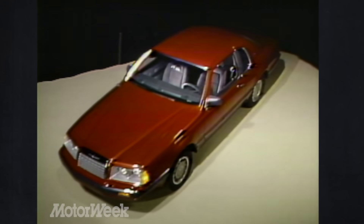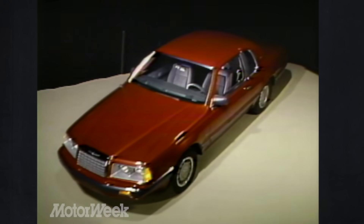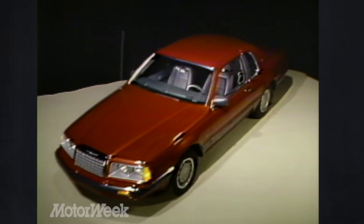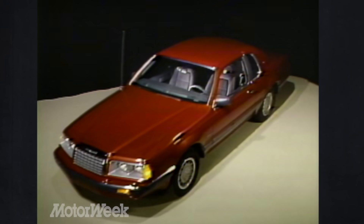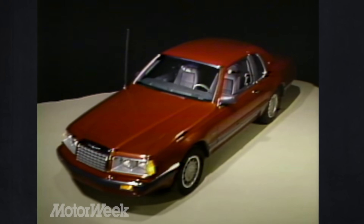The 1983 Thunderbird is a striking car from almost any angle. It has oomph and style without overkill. And despite all the media fuss, it makes the once again strong image of the Thunderbird well worth living up to.